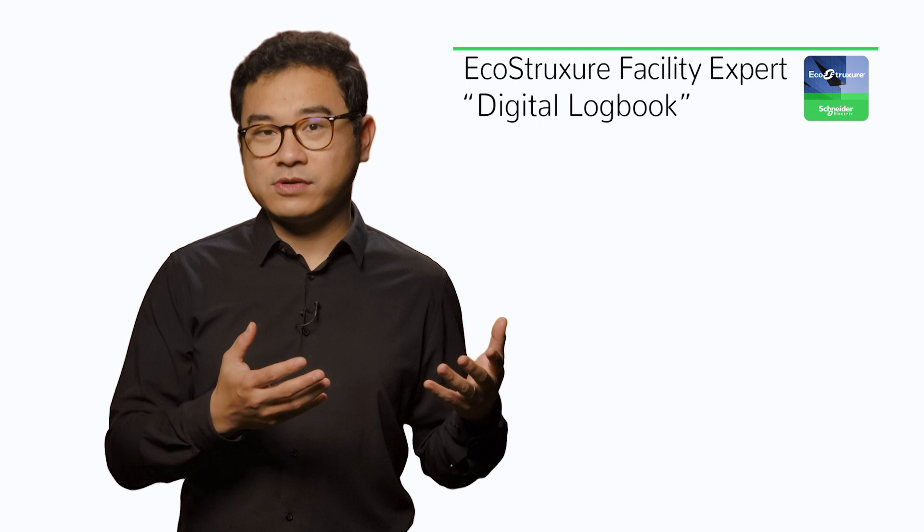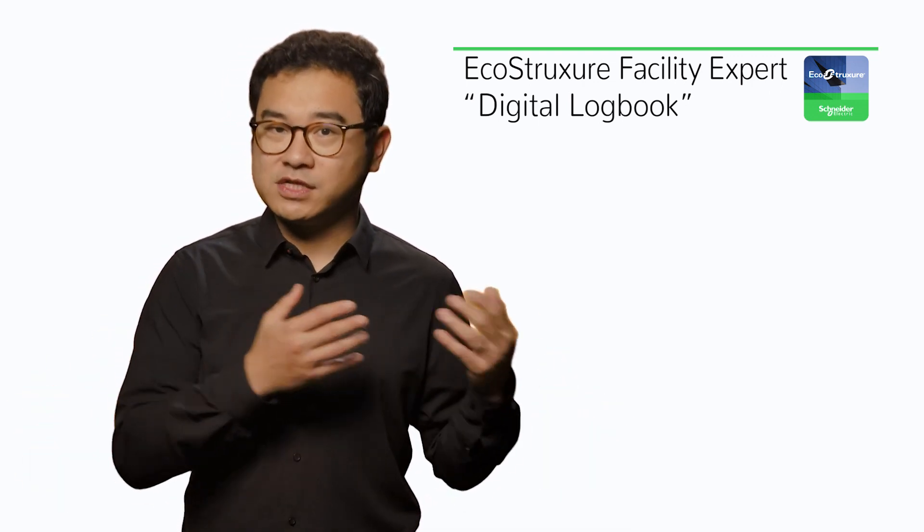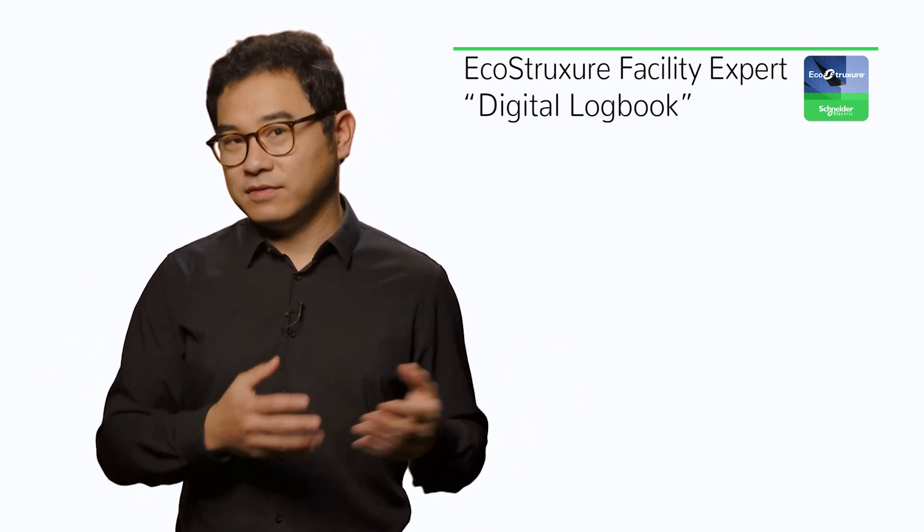Well, had Fiona, Carlos, and Peter taken advantage of EcoStruxure Facility Expert Digital Logbook from day one, the whole process of switchboard installation and maintenance could have been flawless at Valentino's.